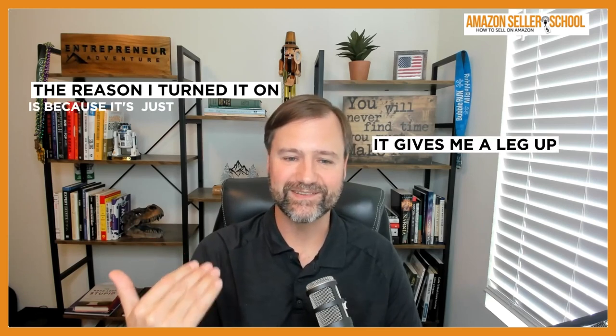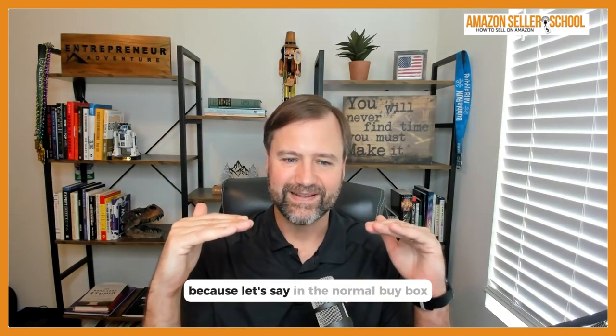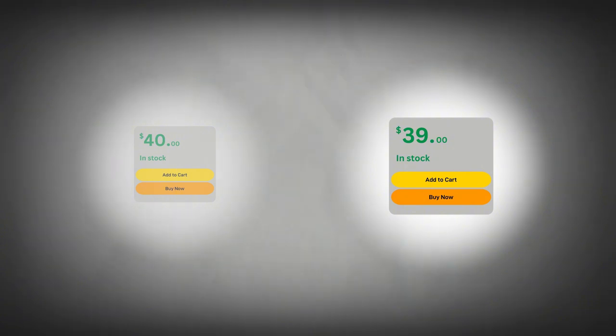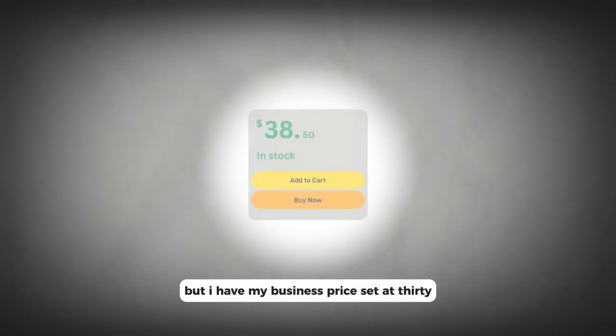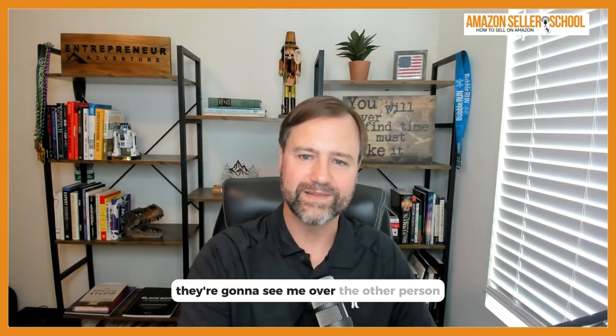The reason I turned it on is because it gives me a leg up against anyone who doesn't have it enabled. Let's say in the normal buy box I'm at $40 and the person I'm competing with is at $39, but I have my business price set at $38.50. A business buyer will see me over the other person, and that other competitor might not even know I have a business price set — especially if they don't have a business account themselves.